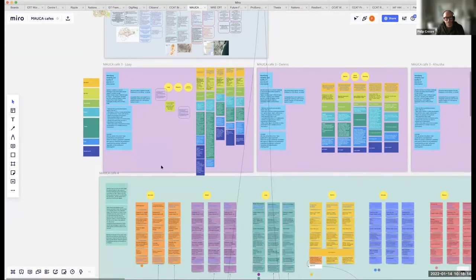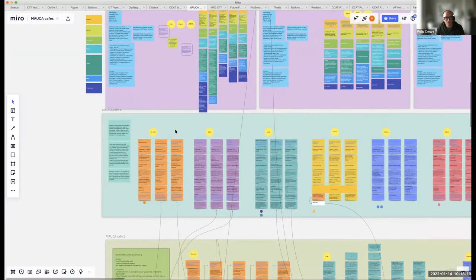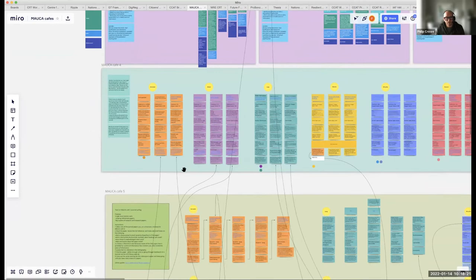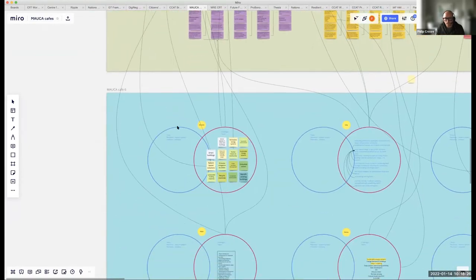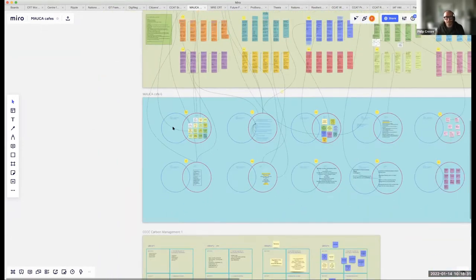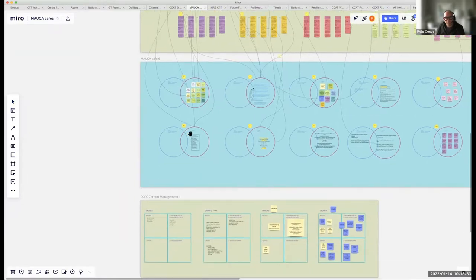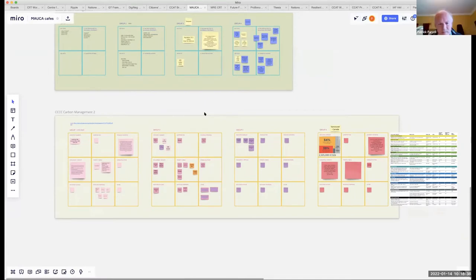In later exercises they assessed different sources of information — whether they were reliable or not — looked at different journals, and did some journal surfing. I find it extremely useful; students like it because they can come back to it. It can also be used in class by putting the Miro board up on screen so everyone can see each other's work in a spatial manner.